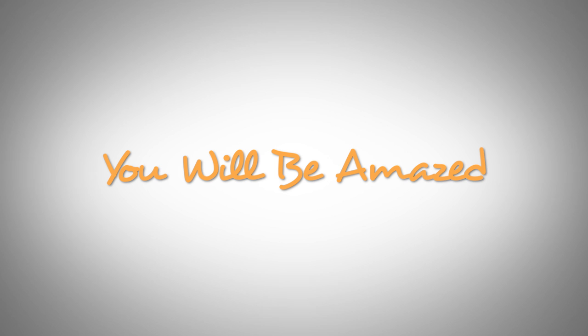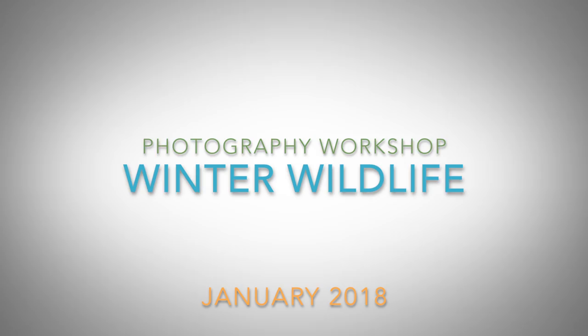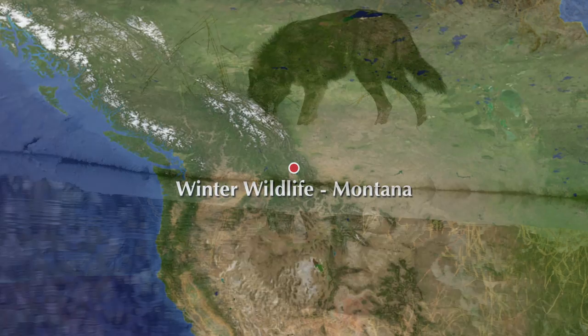Expert instruction, great locations — you will be amazed. Photograph wildlife in the wintry conditions of Montana in January on the Winter Wildlife Workshop.